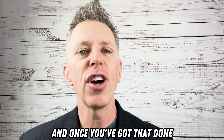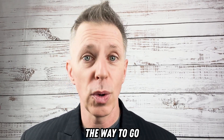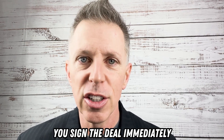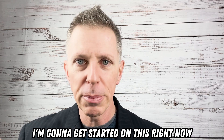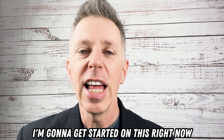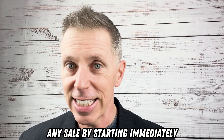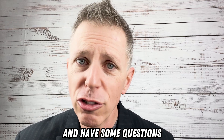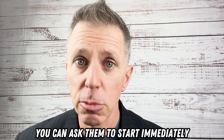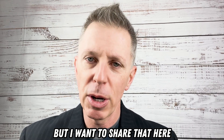Once you've addressed that issue — or presuming they're ready to move forward — you sign the deal immediately. Here's what you say: 'Appreciate the chance to work with you. I'm going to get started on this right now. Let me get some information from you.' You want to lock that sale in by starting immediately, telling them you're starting, and asking questions to move things forward right away.